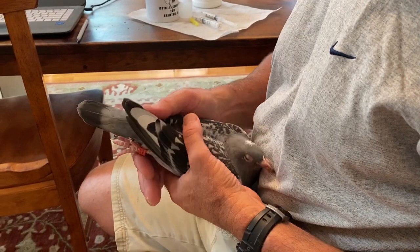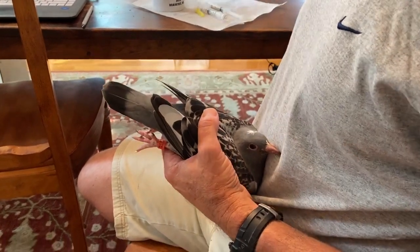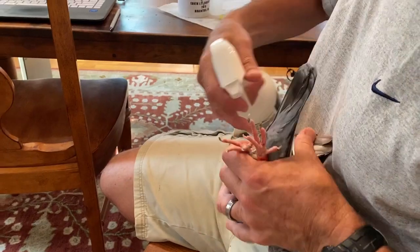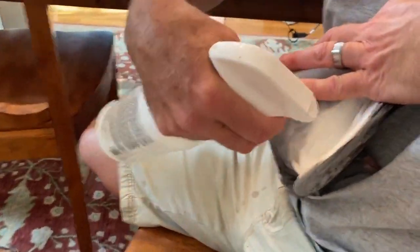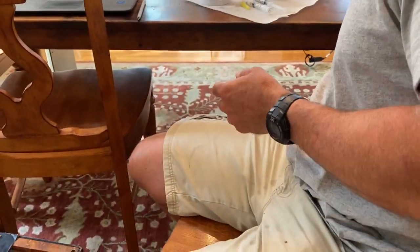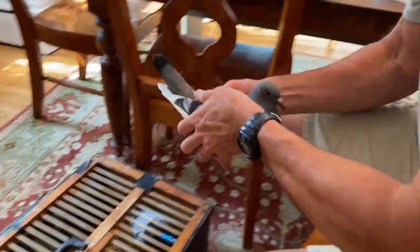After the birds have been vaccinated for pox and PMV, I spray the pigeon. I do one blast on the vents and one blast under each wing. The bird will be parasite-free for at least a month, and it will not hurt them one bit.